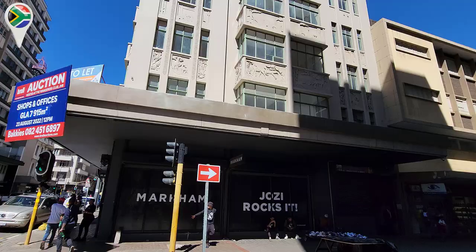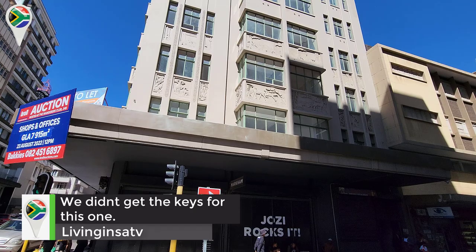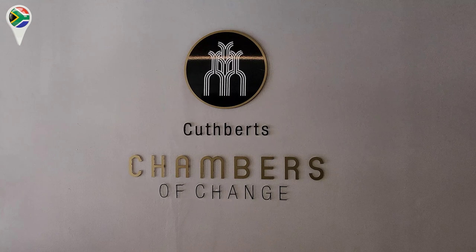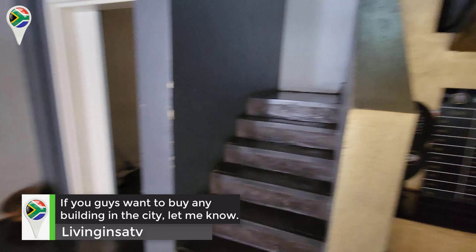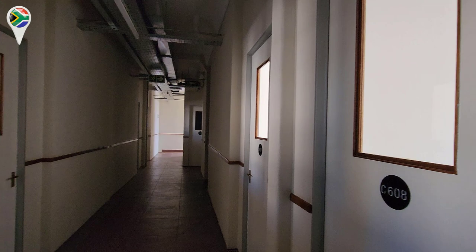There you go guys, this is also open for someone to buy it. We're going to catch the elevator and go upstairs. Also inside of this building you guys have small offices if you want to rent.